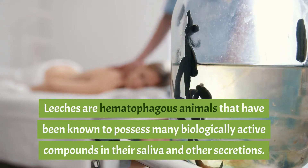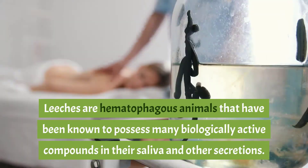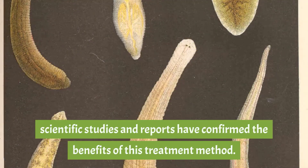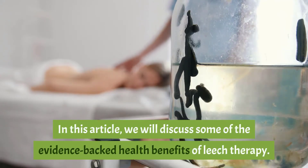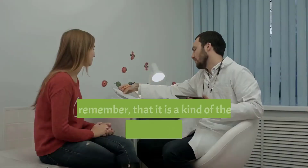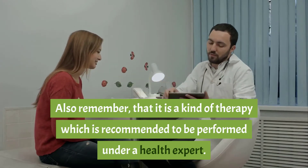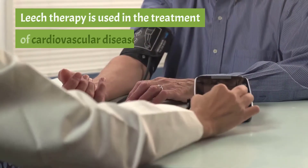Leeches are hematophagous animals known to possess many biologically active compounds in their saliva and other secretions. Many doctors recommend it, and a number of scientific studies and reports have confirmed the benefits of this treatment method. This article will discuss some of the evidence-backed health benefits of leech therapy. Note that it should be performed under a health expert.